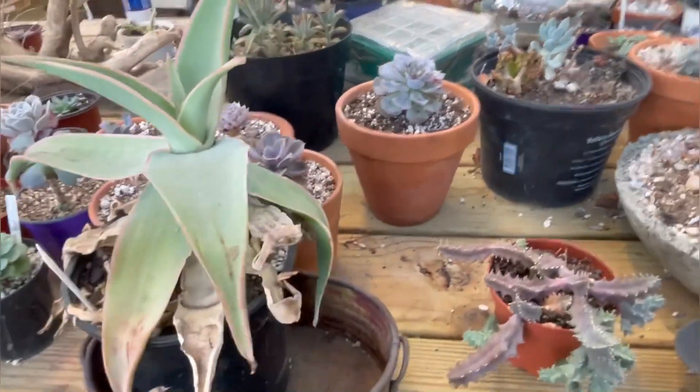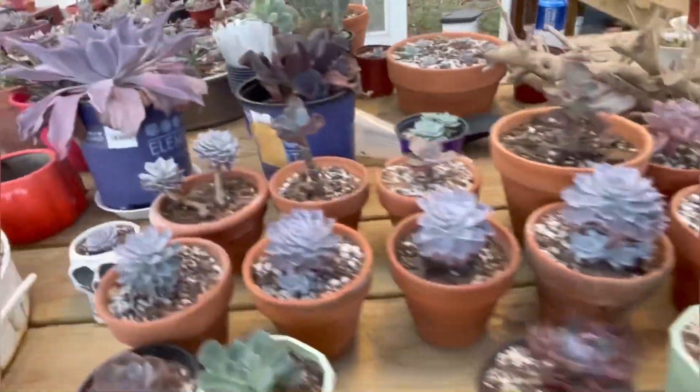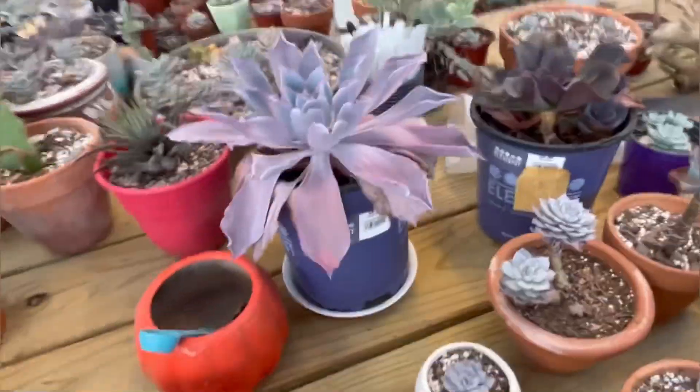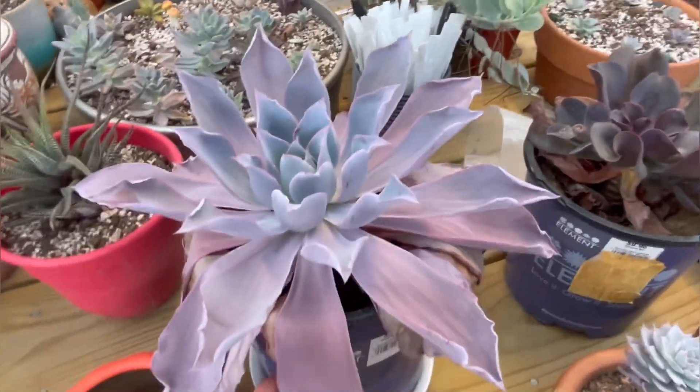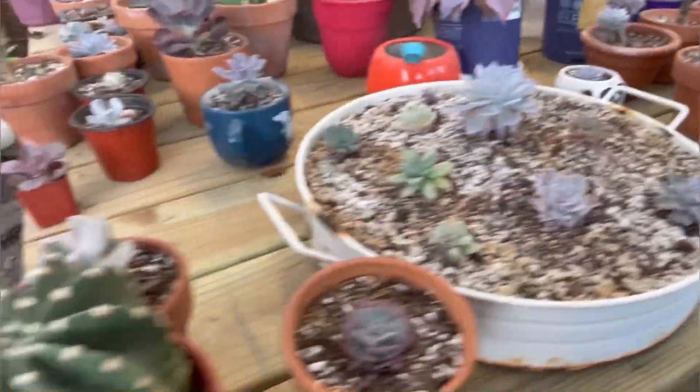Let me show you what else I did for the swap. This is my really pretty afterglow — you can tell she's very thirsty. I'm going to water her as soon as I get off the camera.